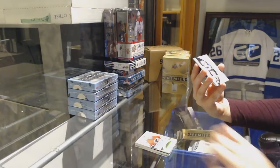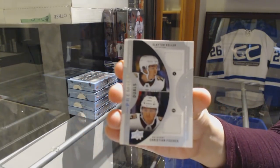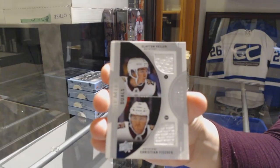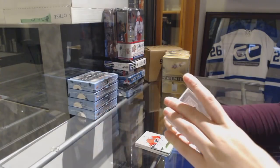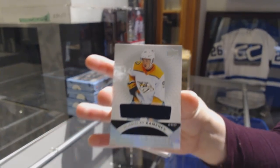We've got a dual jersey number to 99 for the Coyotes, Clayton Keller and Christian Fischer. And a rookie jersey for the Nashville Predators of Vladislav Kamenev.